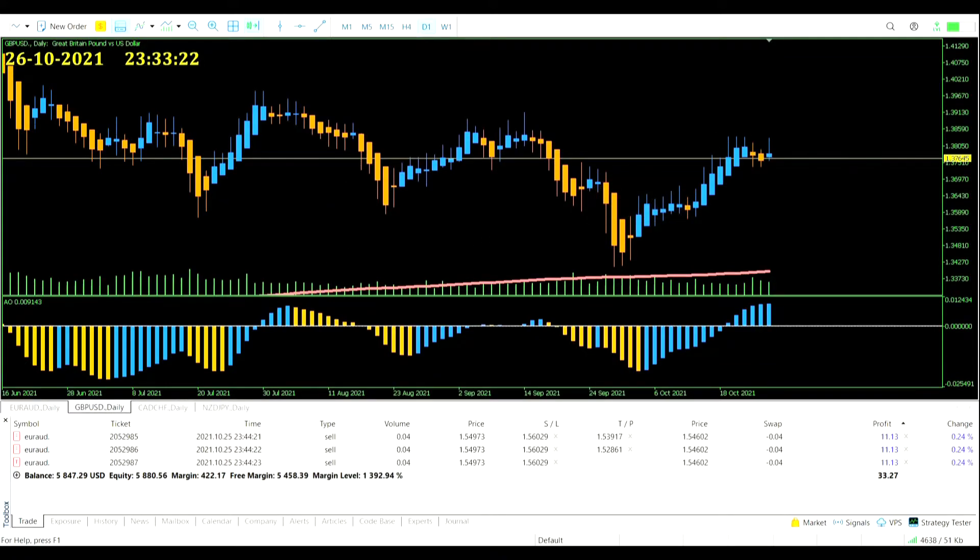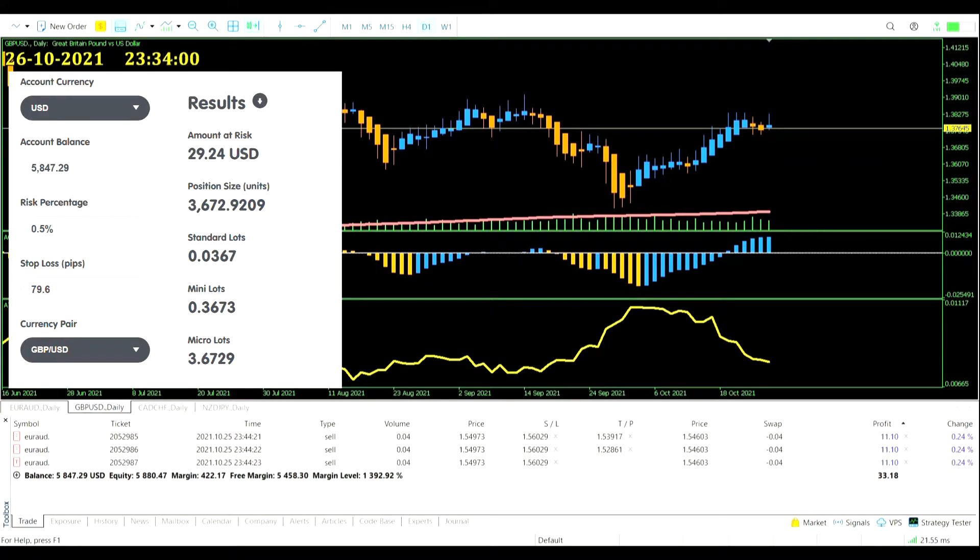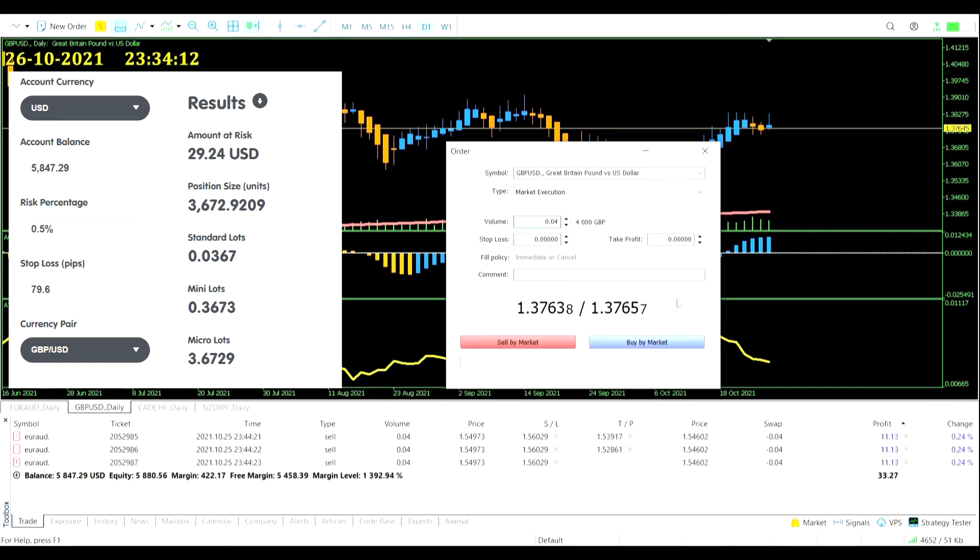Let's go through them one by one. GBP/USD first: the Average True Range reading is 79.6 pips. You can see how the risk is calculated on screen. It's another round-up again — 0.04 lots — and of course that's over three sub-trades, so really it's 0.12 volume total. Let's buy the market.